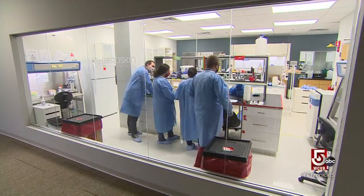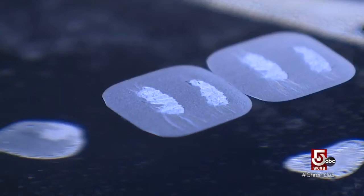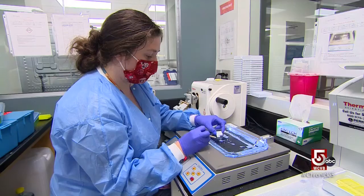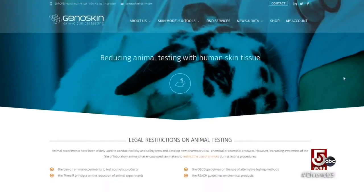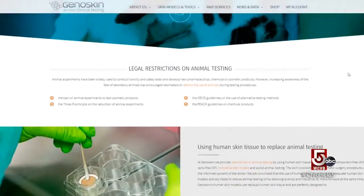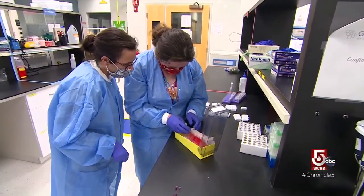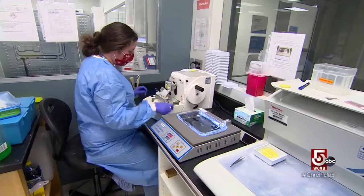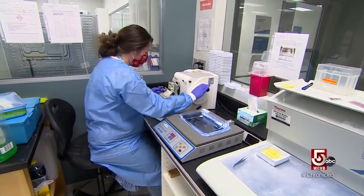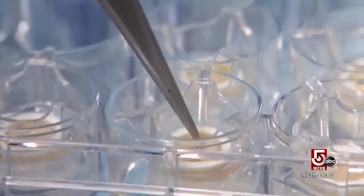In this small Salem lab, you might call it weird science, or depending on your outlook, essential science. We don't do any animal work in our company. At Genoskin, we strongly believe that both ethically and relevancy-wise, we need to work on humans. That's the main motivation for Genoskin, a biotech company started in France in 2011 and recently expanded in Massachusetts to develop a way to test cosmetics and pharmaceuticals on humans, or at least on human skin.